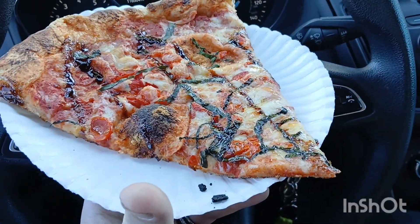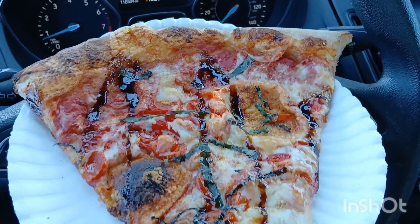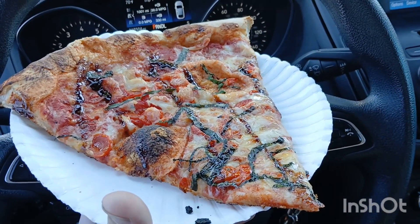This is the margherita pizza. That balsamic sauce on the top, you guys. Maybe I'll take a bite of it for you guys — for another representation. Look at that pizza. Cherry tomatoes, real thin crust — one of their most popular, and one of my favorites to get as well.